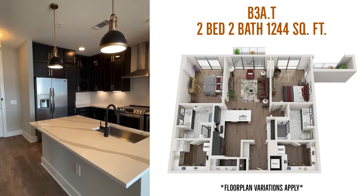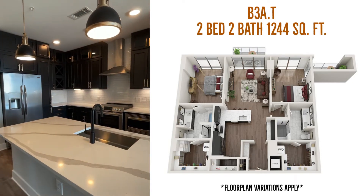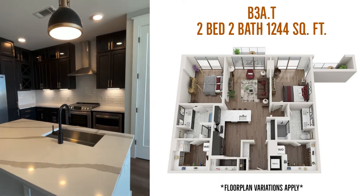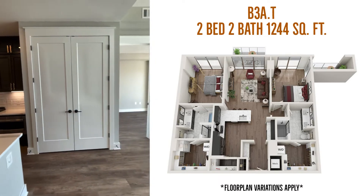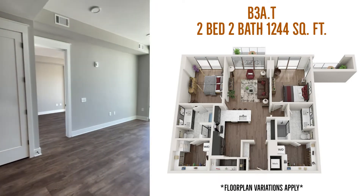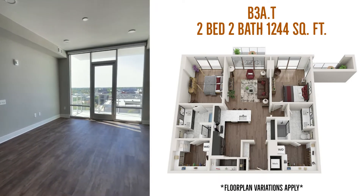Hey future residents and welcome to our B3 AT floor plan here in our tower. We are going to take you on a full tour of this unit, tell you what's unique about it, and the fact that we only have a few left.